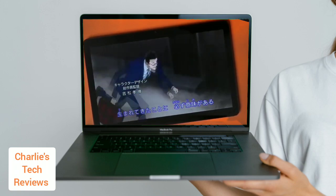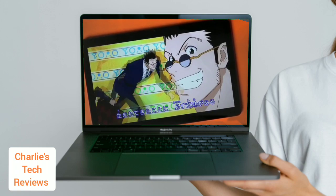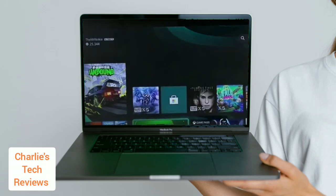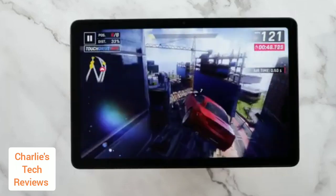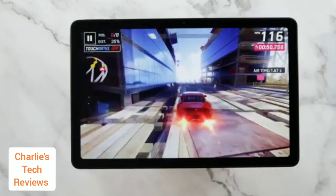The Nokia T21 is a good budget tablet that offers a solid balance of features and performance. It's not the fastest tablet on the market, but it's more than capable of handling basic tasks. There is a link in the description if you're interested in this tablet.